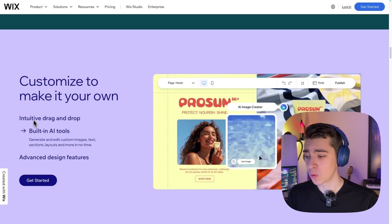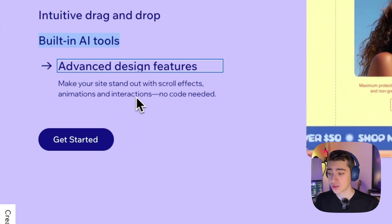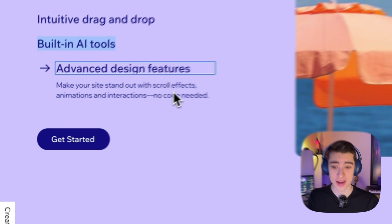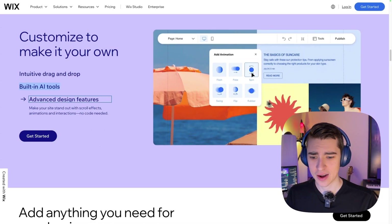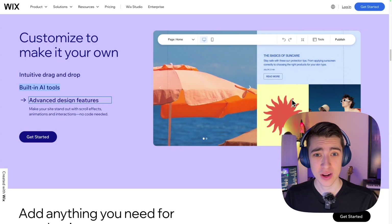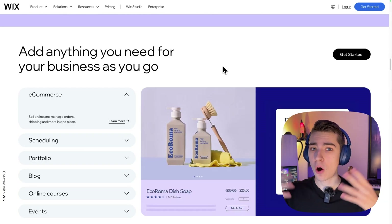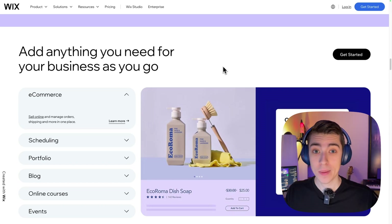You can literally customize it and make it your own with built-in AI tools and intuitive drag and drop. Additionally, they have those advanced design features with scroll effects and animations — gorgeous. You can make it all with no coding experience and no credit card. In addition to being customizable, you can have all the things you'd expect for whatever website you're trying to build integrated directly into it.